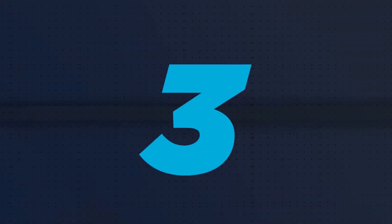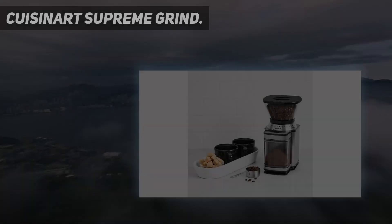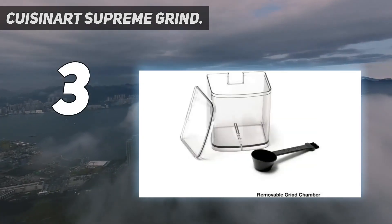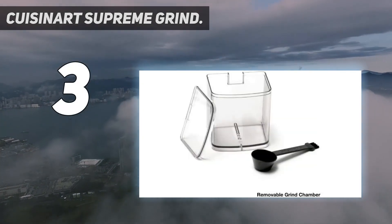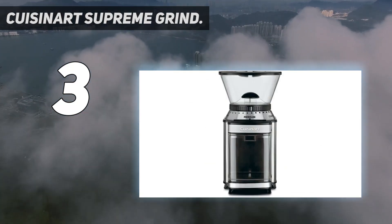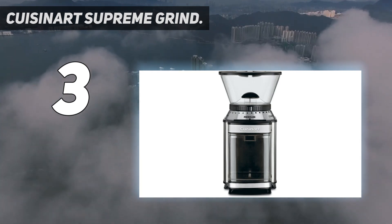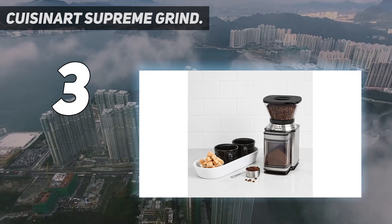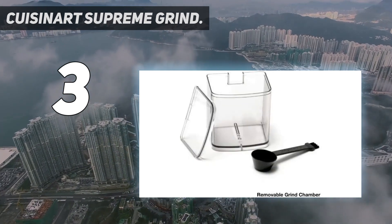At number 3: the Cuisinart Supreme Grind. The Cuisinart Supreme Grind is an inexpensive burr grinder that earned average scores in all but the cleaning assessment. This grinder will appeal to first-time burr grinder users, as it produces consistent medium to coarse grounds perfect for pour-over and French press extraction. It's not exceptionally loud, meaning it won't drive family or housemates crazy when it gets turned on at 6 in the morning.